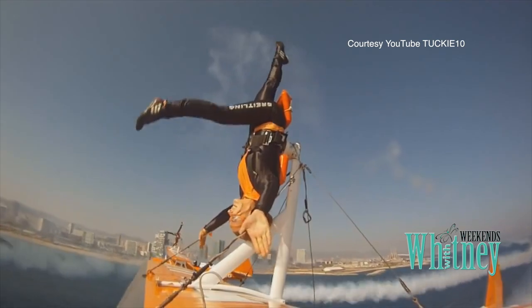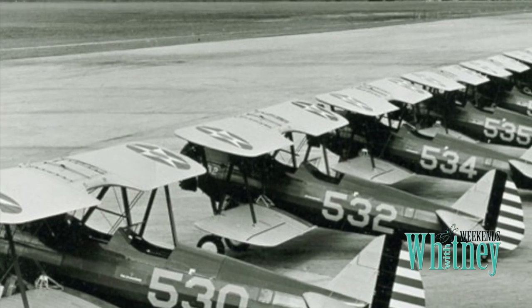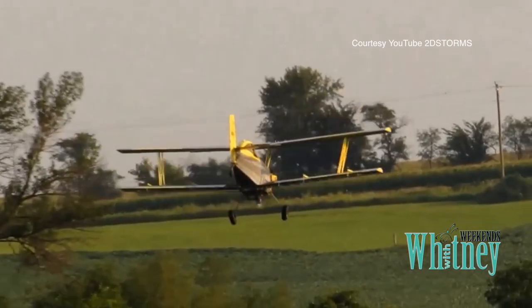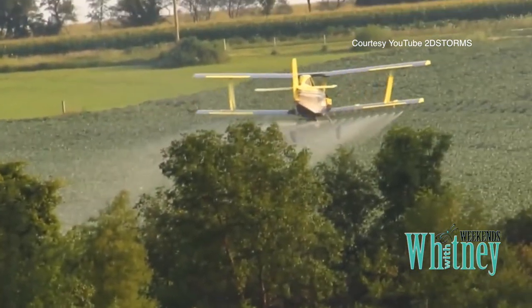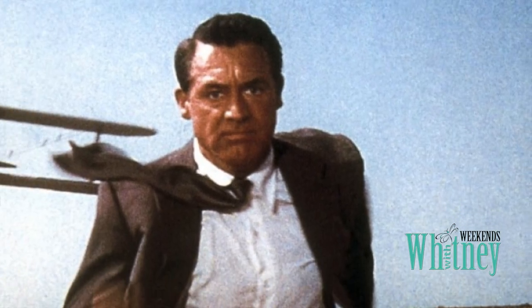This is the plane air show performers and those daring wing walkers just love. If you're going to be in an air accident, this is probably the safest airplane you can be in. It's built so sturdy and it flies so slow. Most Stearmans survived the war and were sold as surplus for as little as $500. Some were turned into prized crop dusters and are still used today.